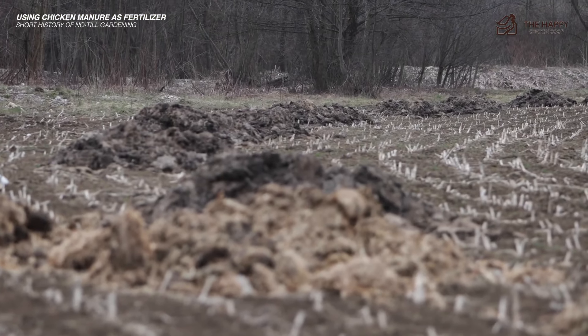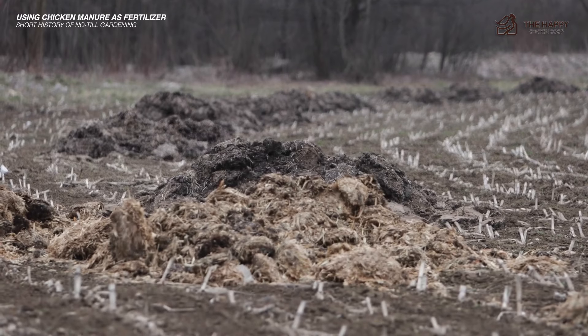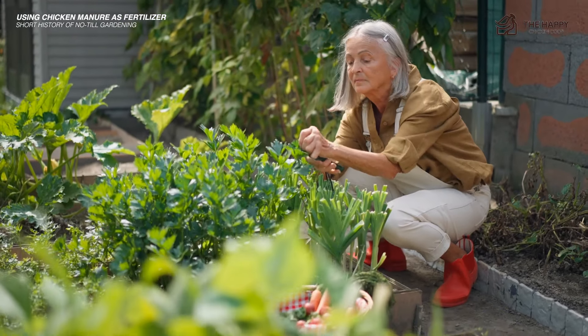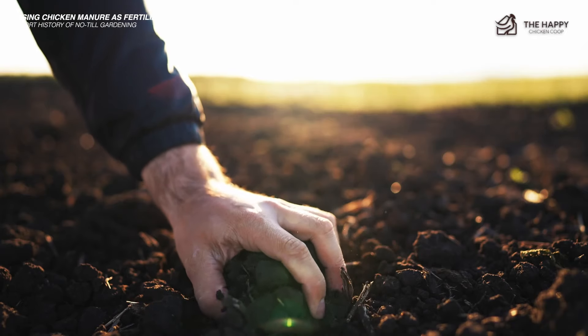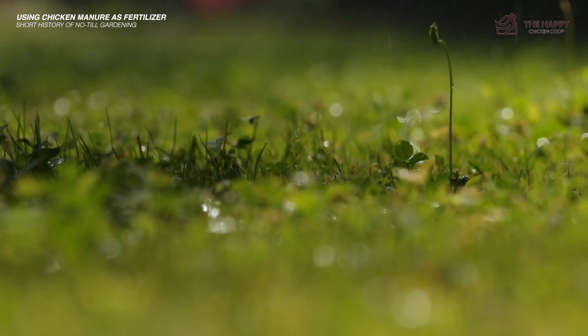So how does no-till gardening work with chicken manure? After you've successfully aged your chicken manure, you simply toss it atop your garden and let the manure do its job. By not turning over the soil, you allow the living organic soil to maintain its sophisticated soil food web without disruption. In turn, you get much healthier soil that produces significantly better vegetables, even when you have otherwise difficult weather and pest seasons.